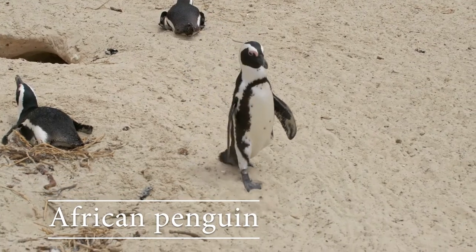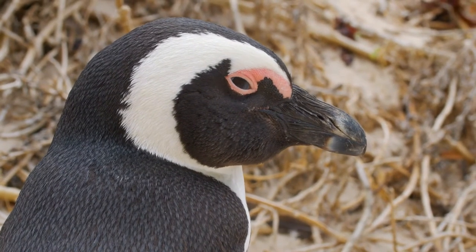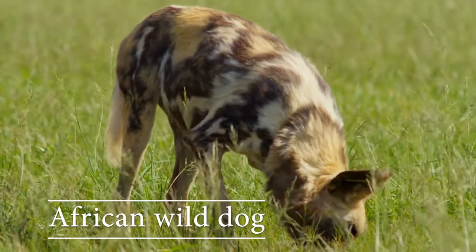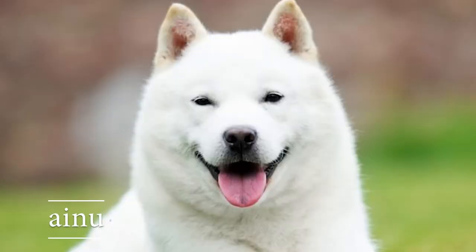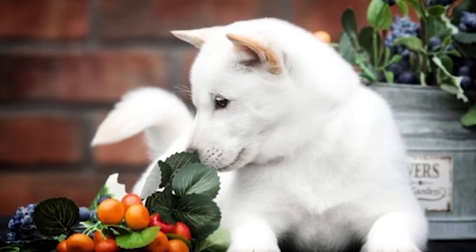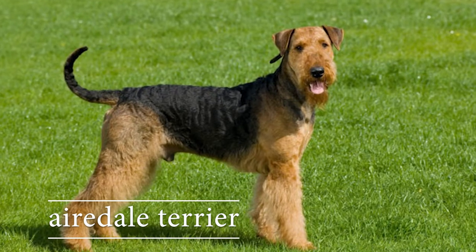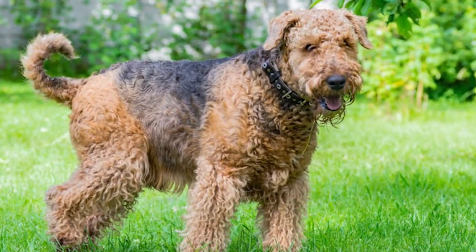African penguin: this is the only penguin species in Africa. African wild dog: these are also known as the painted dogs. Ainu: the Ainu dog has an innate sense of direction. Airedale terrier: these dogs are very intelligent, independent, and strong-minded.